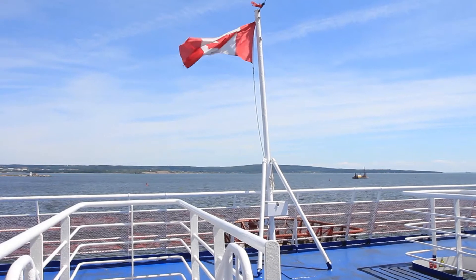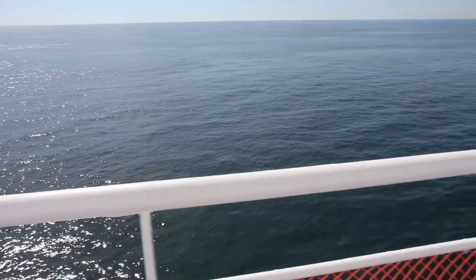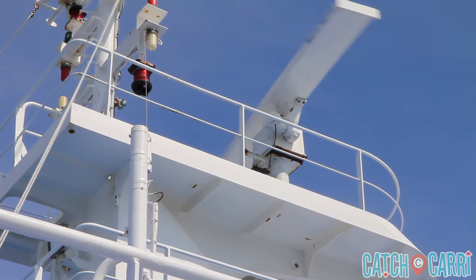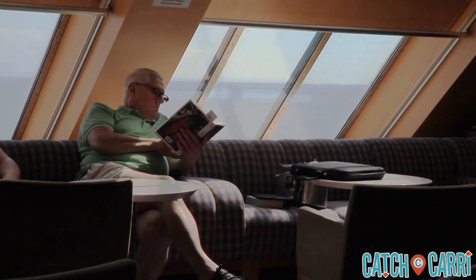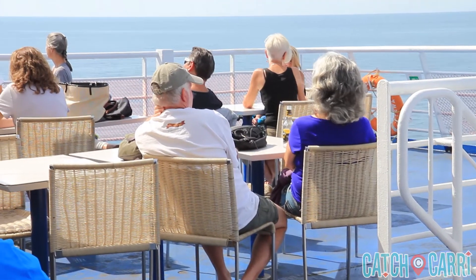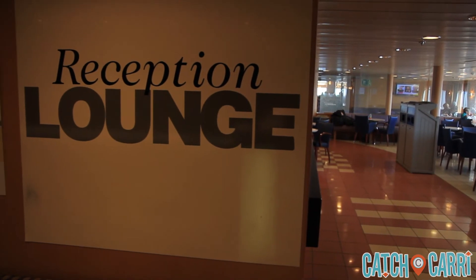When you are in St. Andrews, it's less than an hour's drive to Bay Ferries, which will cruise you to the shore of Digby, Nova Scotia, in just over two hours. Choose to sit at an inside lounge or opt for the open deck with perfectly breezy views. On board, you will also find amenities including a cafe, movie lounge, and business center.